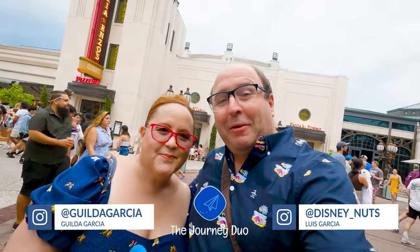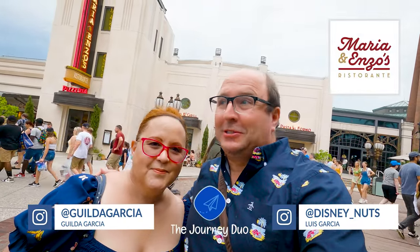Hey guys, what's up? It's Louis and Gilda and today we're hearing about — we had Enzo's at Disney Springs. So let's go ahead and check it out.